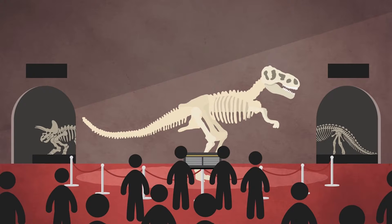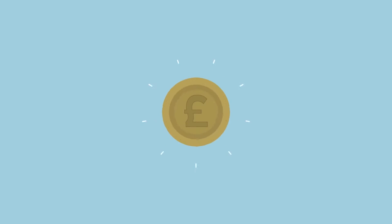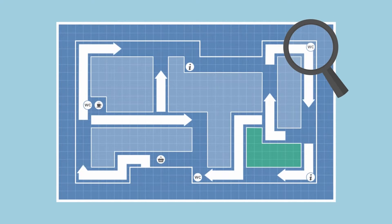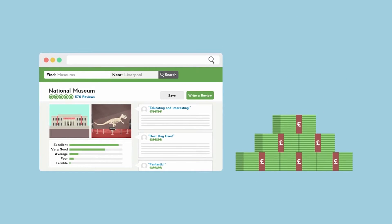If you know who is where and when, you can measure performance, justify funding, plan enhancements, position amenities, improve flows, manage staff, and ultimately increase visitor satisfaction and your organisation's revenue.